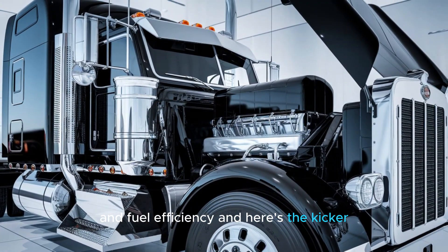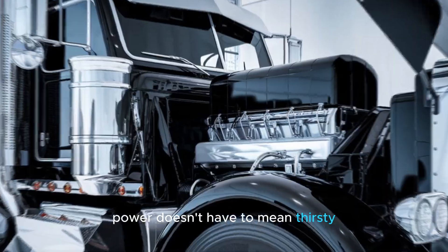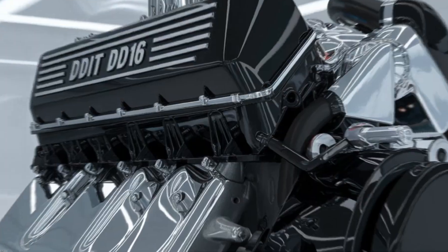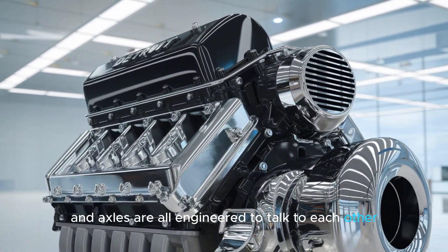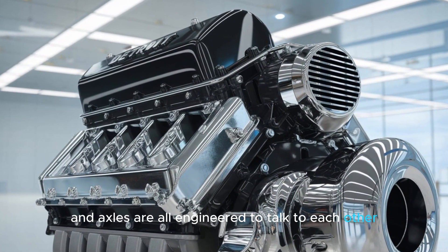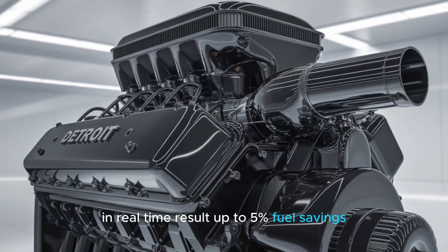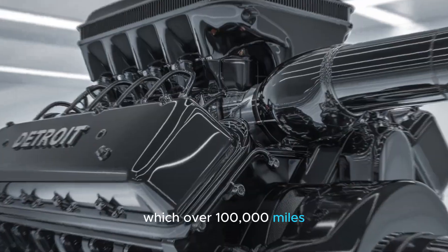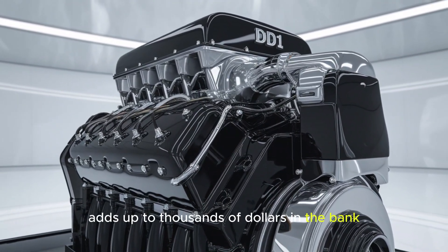And here's the kicker — power doesn't have to mean thirsty. The DD-16 is equipped with integrated Detroit powertrain technology. That means the engine, transmission, and axles are all engineered to talk to each other in real time. Result? Up to 5% fuel savings, which, over 100,000 miles, adds up to thousands of dollars in the bank.